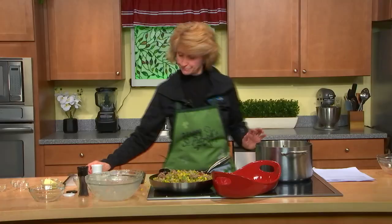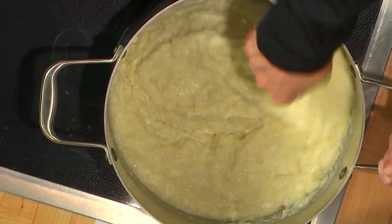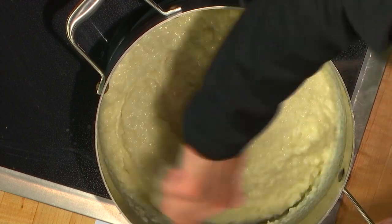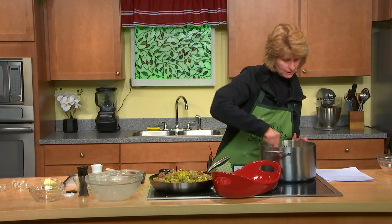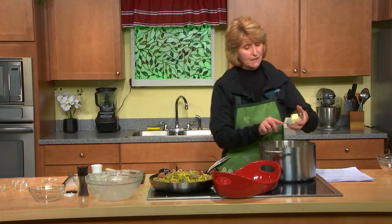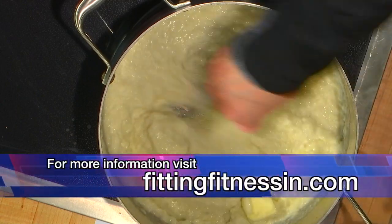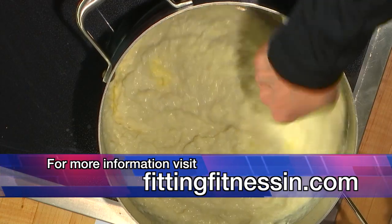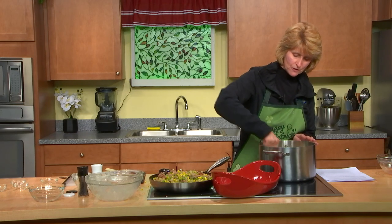We're going to let that cook for a minute and stir up the cauliflower. That cream cheese definitely makes it nice, thick, and creamy. This recipe will be up on my website tomorrow, and the show will go live on Acton TV next week. I'll also send out an email with the schedule — that'll go out on Tuesday, so you'll get to see it.